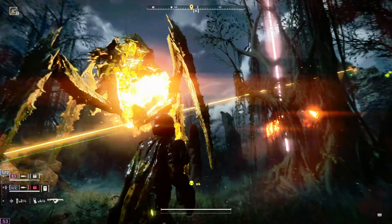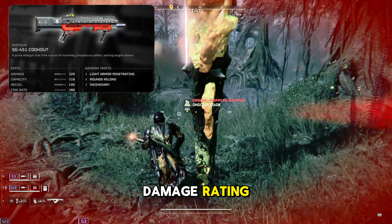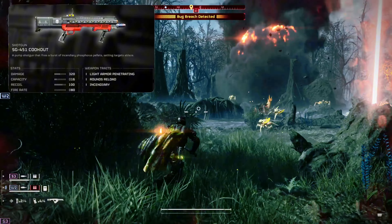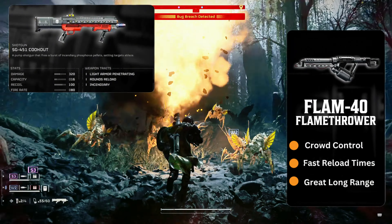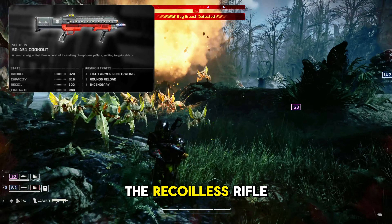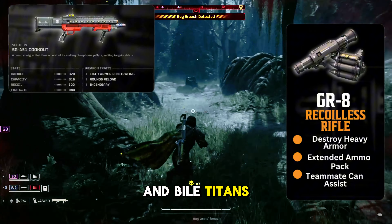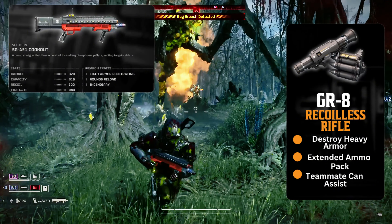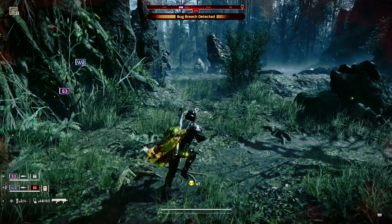When it comes to terminids, this loadout is all you need. The SG-451 Cookout is very effective with its high damage rating and crowd control abilities. The flamethrower really helped with the rushing swarms and creating space for times reloading or requesting support. The recoilless rifle delivers the power to take out chargers and bio-titans quickly — the ammo backpack makes it dominate. This is a very effective loadout against the terminids.